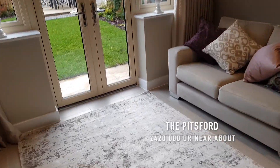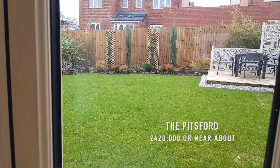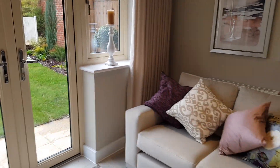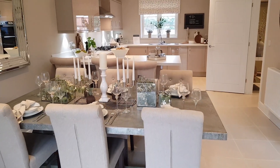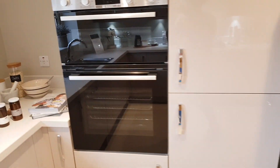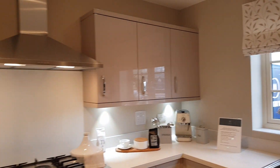Hey guys, I'm here with another house tour. First of all, let me apologize about how quickly I was recording. This wasn't an intentional thing. I just went to look at these properties with one of my very good friends and decided to whip my camera out and record. So everything's a bit fast. I didn't speed the video up, but I still wanted to show you guys this property.